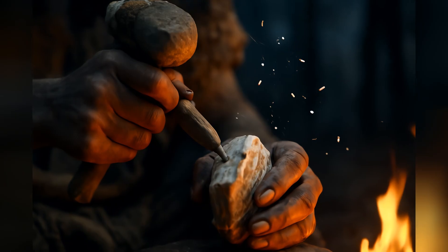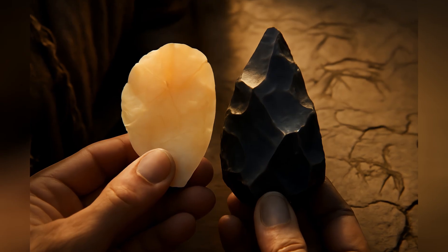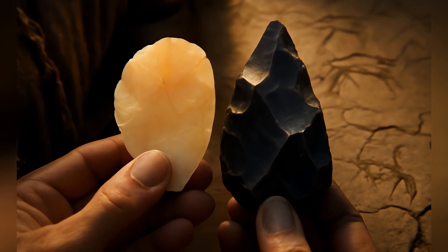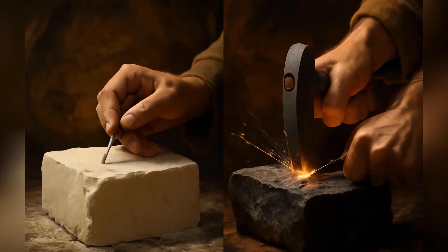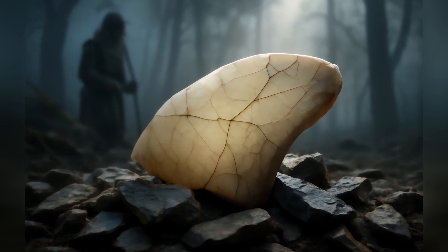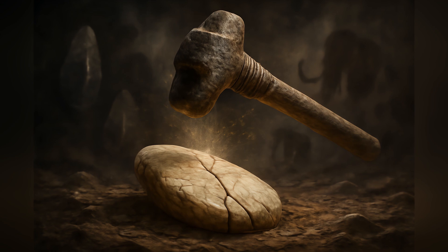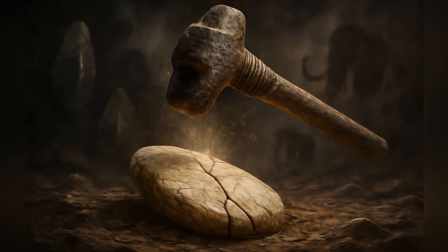But hold on — knapping ivory? That's weird. Ivory dentin is way softer than flint, much more brittle. Think trying to sculpt with chalk versus granite. It's difficult, it breaks easily, it won't hold a sharp edge like stone. So why bother? Why apply stoneworking techniques to this challenging material?